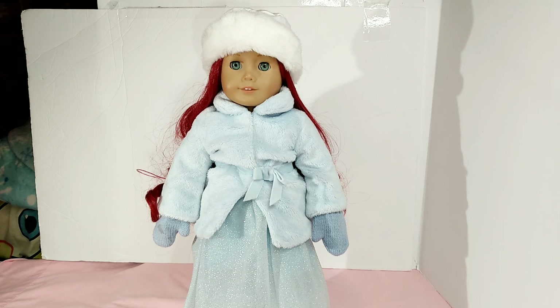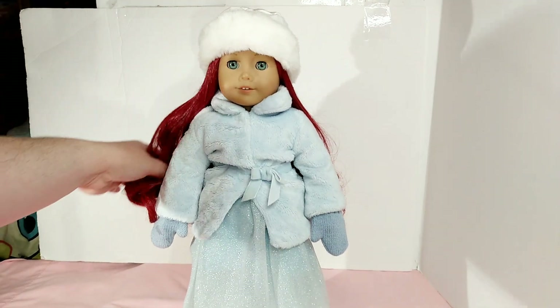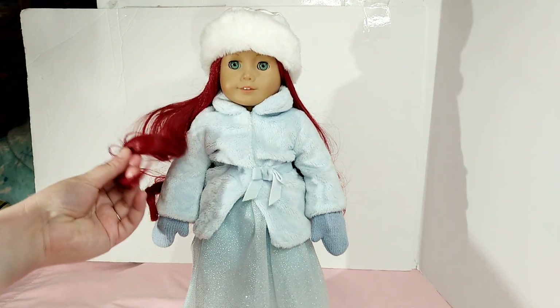I worked on the hair for about a week doing all my tricks and tips trying to get the hair fixed back, and I wasn't able to. So I decided to just get her a new wig and make her look even cooler.